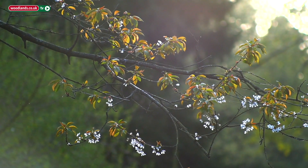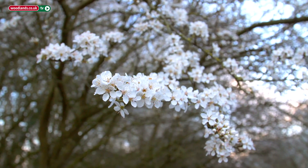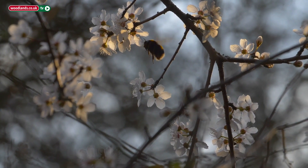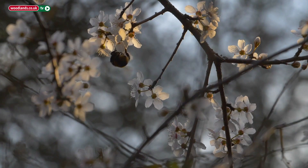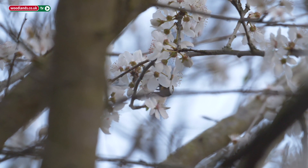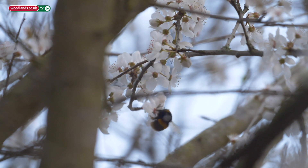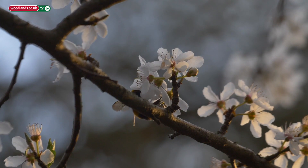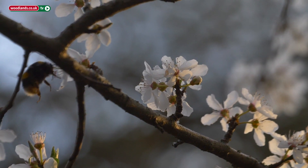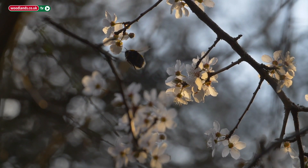As spring arrives, our woodlands burst into life. One of the most iconic flowers signifying new growth is blossom. It attracts the first emerging bumblebees. With nectar sources few and far between in early spring, they make the most of the bountiful blossom. Emerging as early as February, these queen bees are gathering energy in order to start a colony, with the nest found deep underground in old rodent burrows.